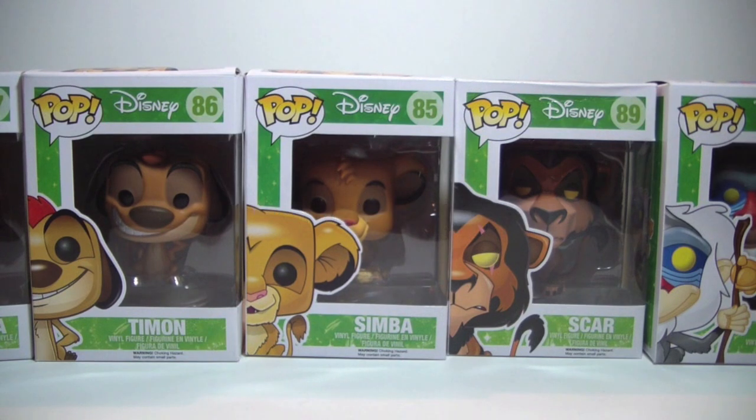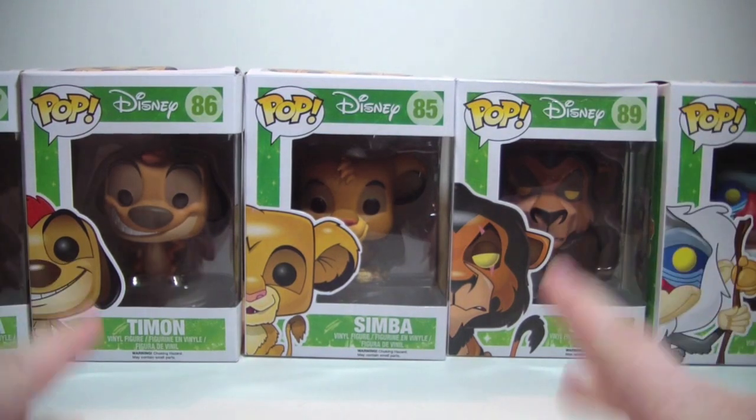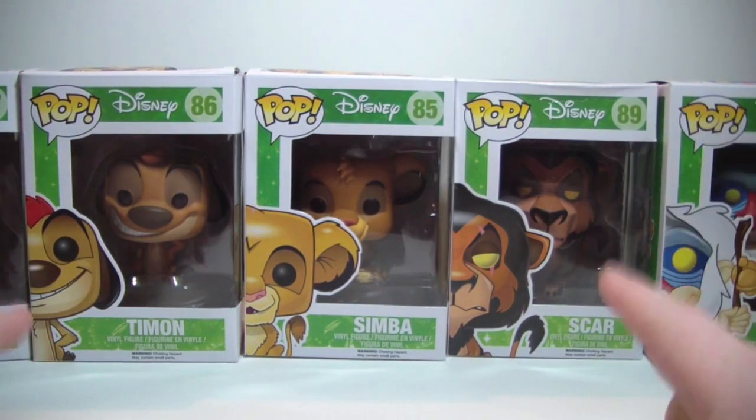Alright, we are back with another Funko Pop review, and as you can see we've got Lion King now. I'm super excited about these guys.